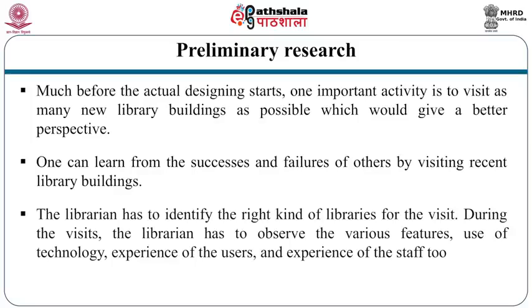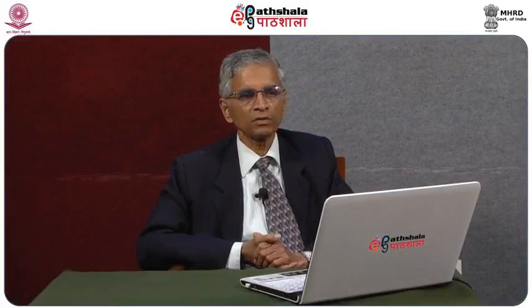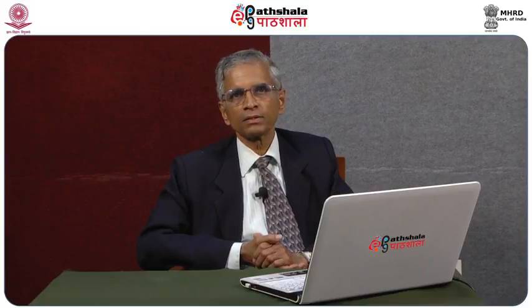During the visits the librarian has to observe the various features, use of technology, experience of the users and experience of the staff too. The librarian has to specifically identify the pitfalls in other buildings so that they are not repeated. The librarian has to meet the users and staff and ask specific questions such as: if you have to redesign this building altogether or remodel it, what changes would you like to see? This set of questions will help identify the pitfalls in the building.